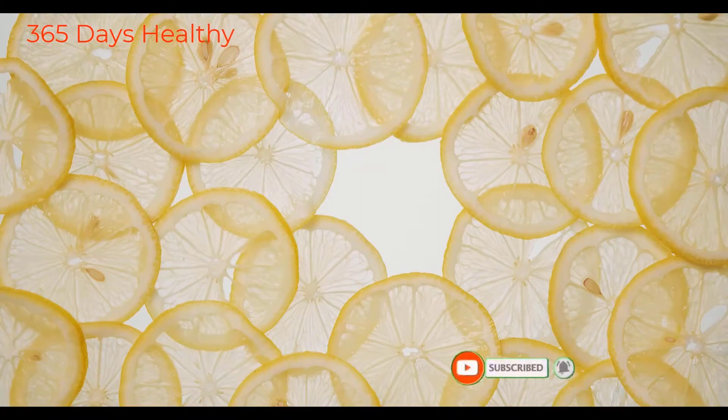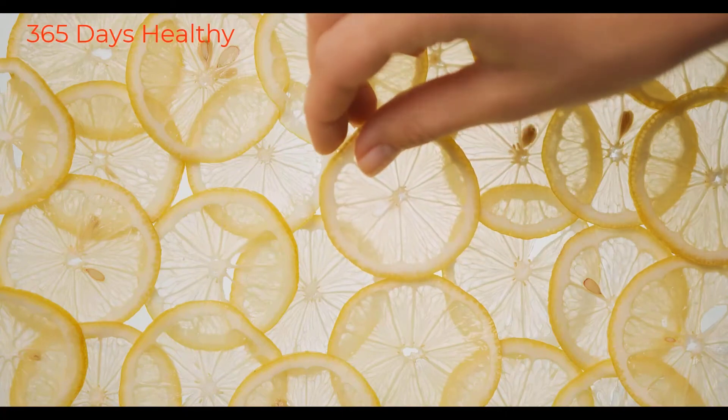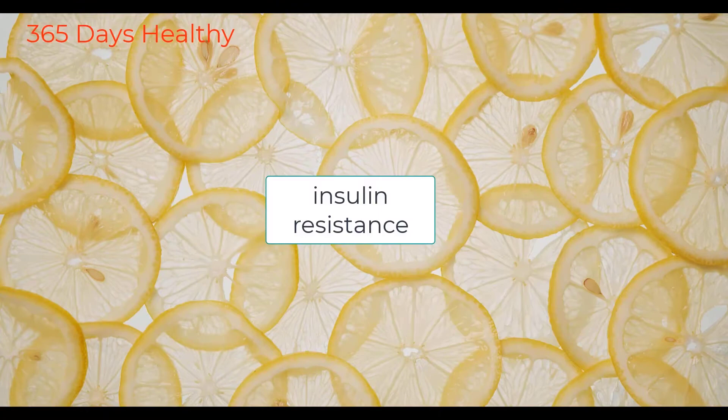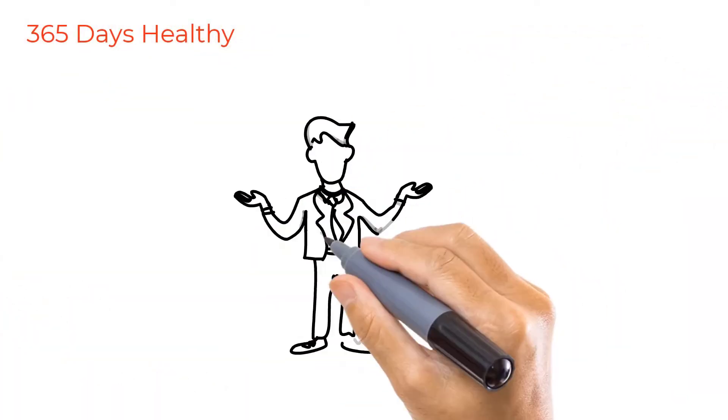Vitamin C helps with the body's growth and repair process. It helps with collagen formation, supports your body's immune response, is a great antioxidant to help prevent cancer, and it also helps with insulin resistance.